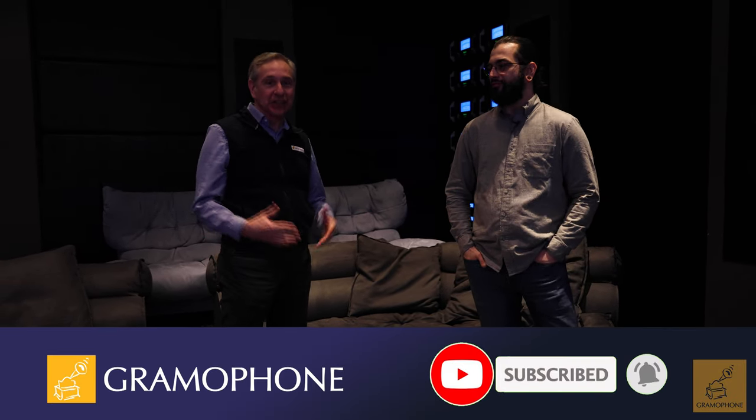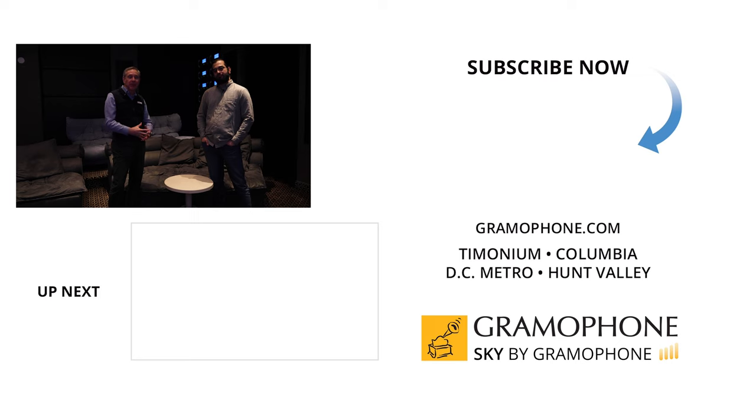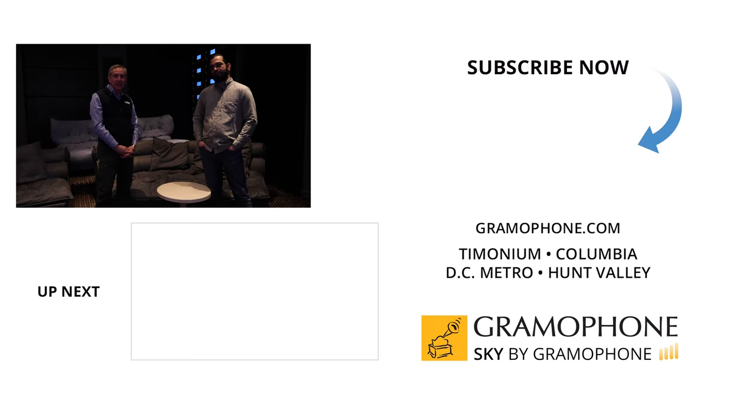We want to thank Ricky for having shown us the McIntosh House of Sound — it's been a mind-blowing experience. We hope that you, the viewer, someday get a chance to check it out. Talk with your local McIntosh dealer, or talk with us if you're anywhere near Maryland. Thank you so much for watching.